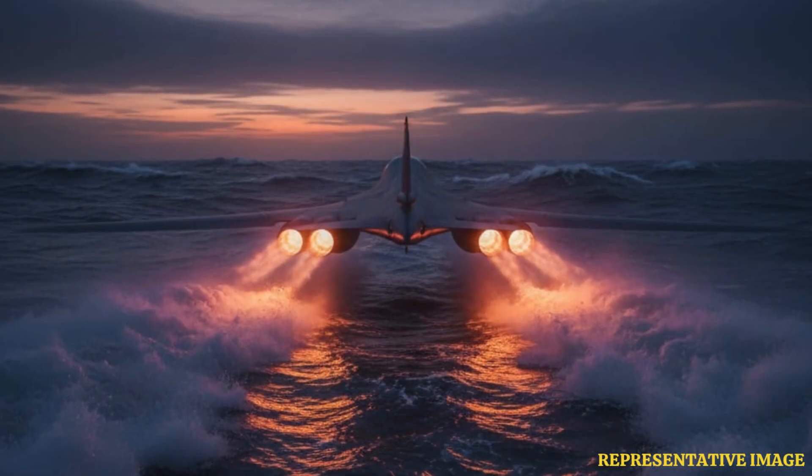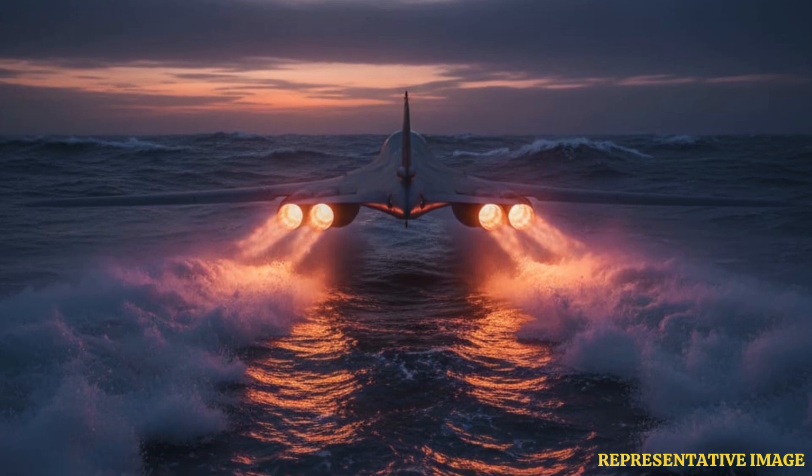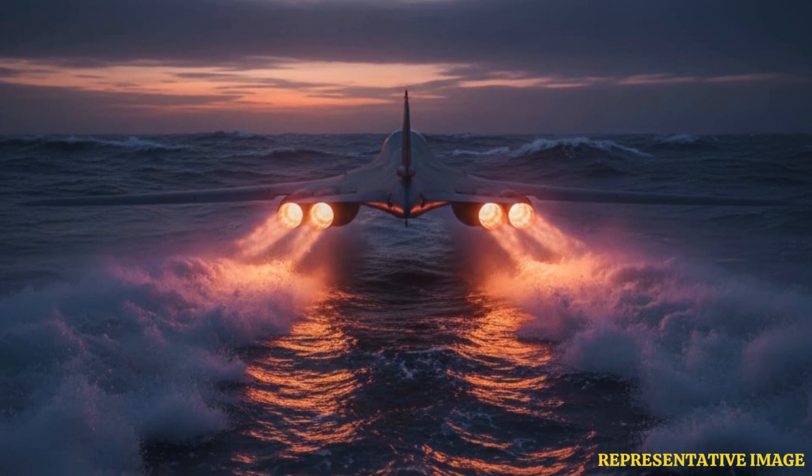Once fired from high altitude by a B-1B, these missiles could reach targets thousands of kilometers away in minutes. The B-1B Lancer's powerful engines and large fuel capacity already give it a range of over 9,400 kilometers.